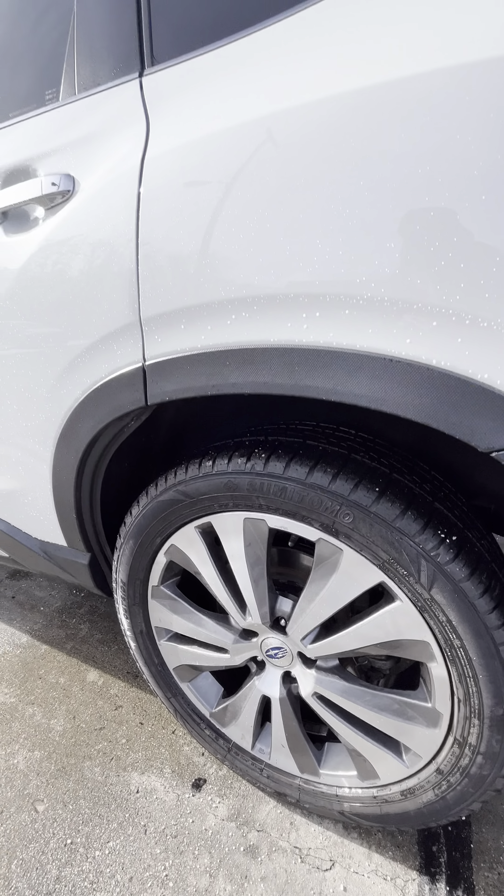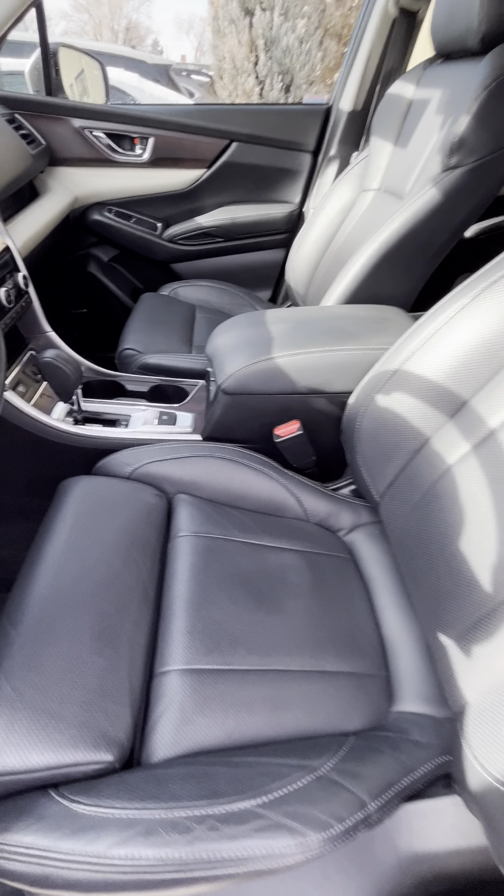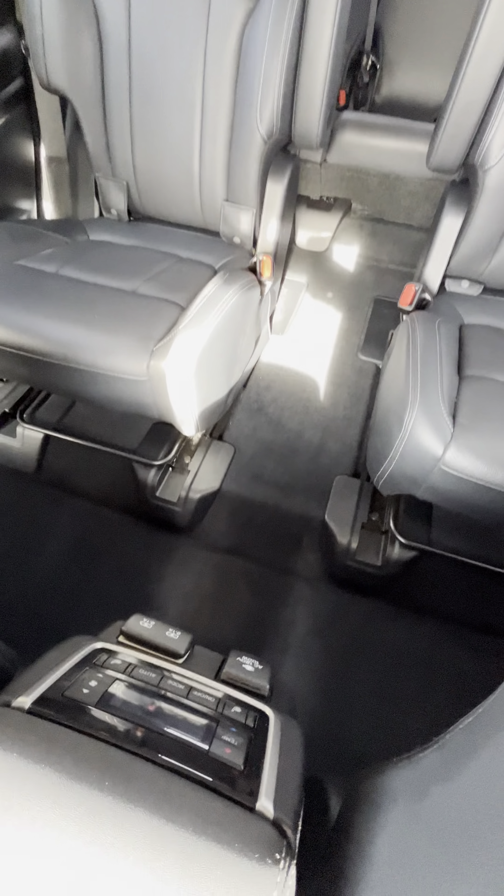Let's go ahead and take a look on the inside. Of course you got your power locks, power windows. You got this nice wooden brown trim on the vehicle. Upholstery looks really good — no rips or tears, everything looks super clean. You have your two captain's chairs and the mats for the floor as well.